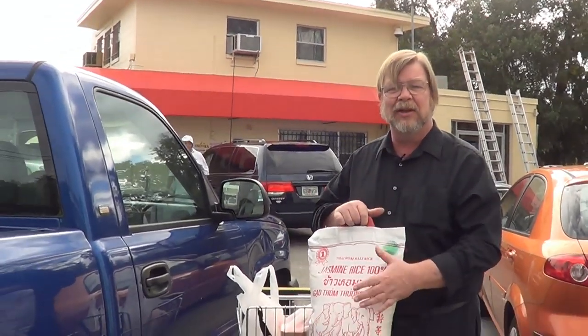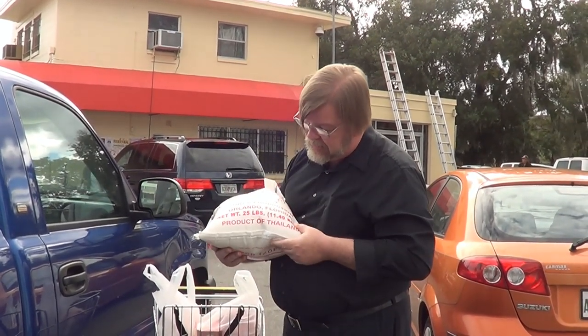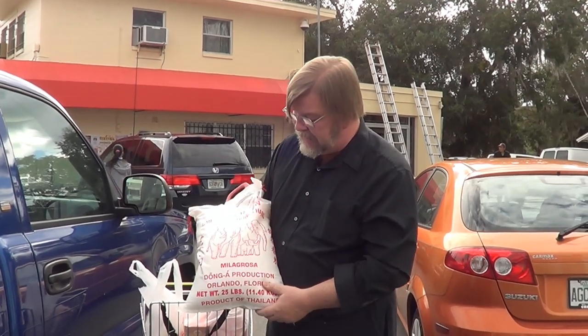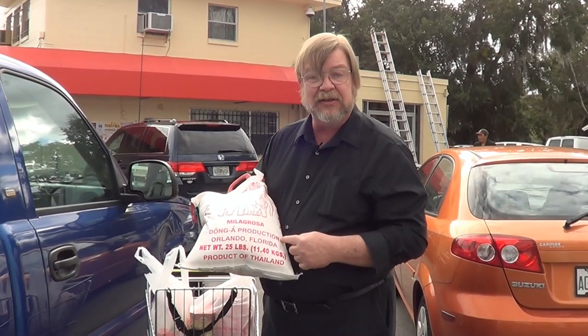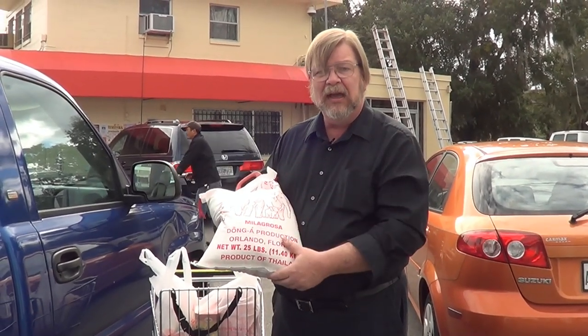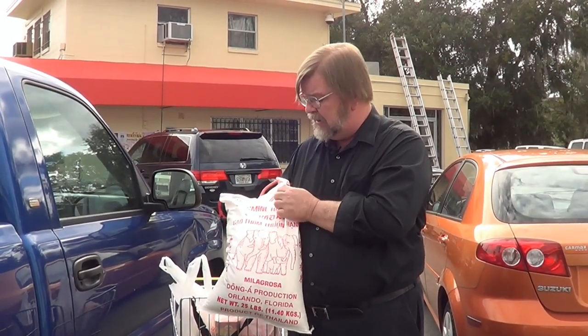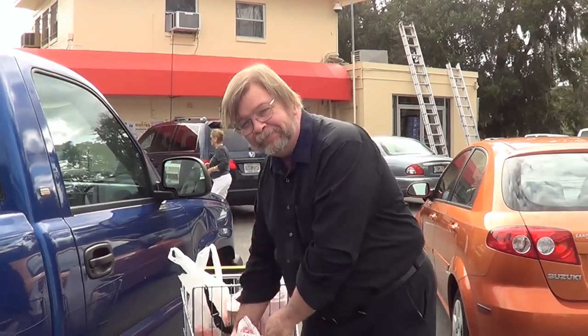We finished our shopping at Donga, the first store we're going to. I remembered on the way out, stacked right by the door on big pallets, that we needed some rice. When you buy rice at the Asian market, you don't buy it in little tiny bags. Twenty-five pounds — 11.4 kilograms. It's packaged specially for Donga — packaged by the manufacturer especially for export to this company. It's jasmine rice with a little jasmine flavor to it. Very nice. We like it. We eat a lot of it. We'll see you at the next store.